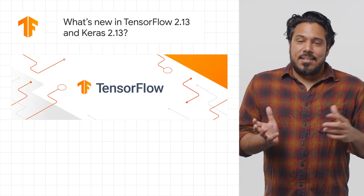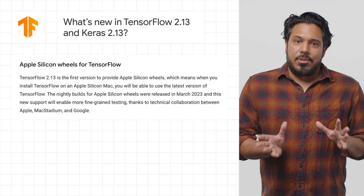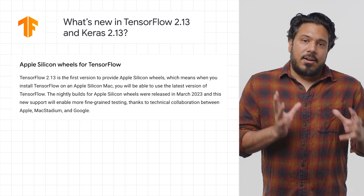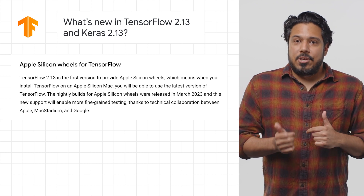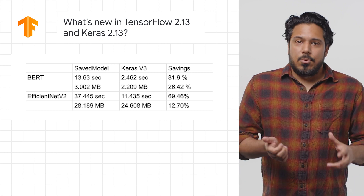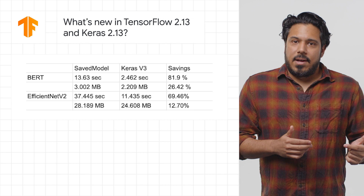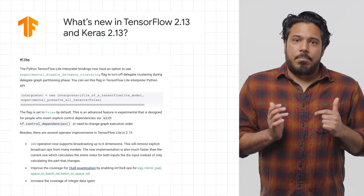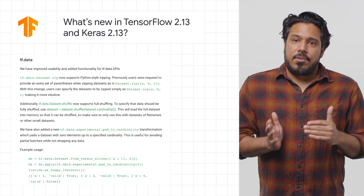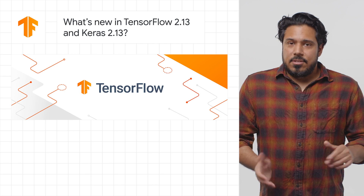We've recently released TensorFlow 2.13 and Keras 2.13. The biggest highlights include publishing Apple Silicon Wheels, which means when you install TensorFlow on an Apple Silicon Mac, you'll be able to use the latest version of TensorFlow. These new releases also include the new Keras v3 format being default for .keras extension files, new options for the Python TensorFlow Lite interpreter, new functions and usability improvements for the tf.data APIs, and much more. For the full details, check out the post.